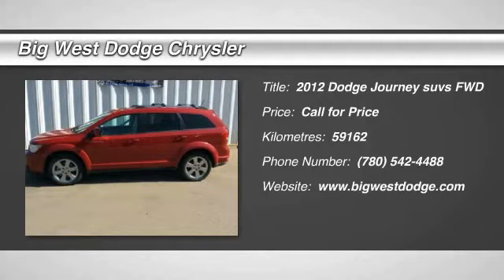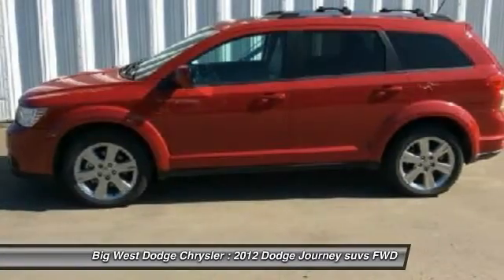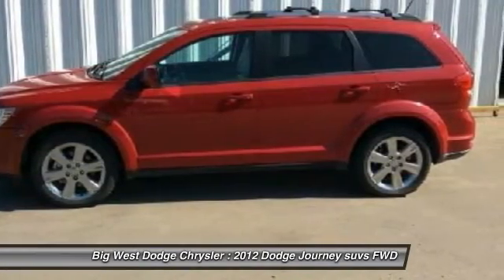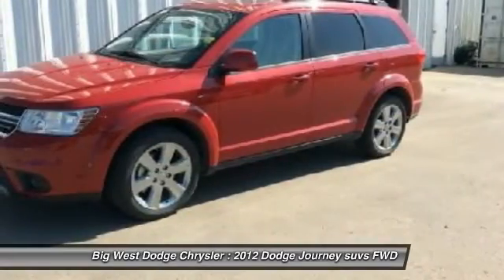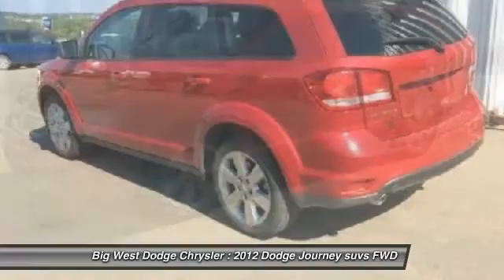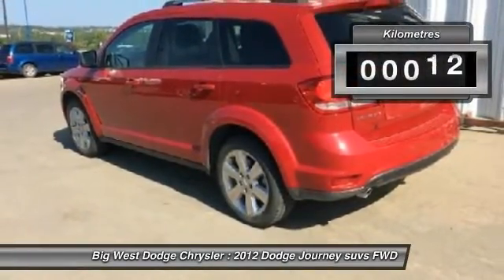The 2012 Dodge Journey combines the practicality of an SUV with the comfort of a car, all while boasting a style all its own. The Journey's optional third-row seat, along with innovative features like a chilled beverage cooler and in-floor storage bins, make it a good and affordable alternative to a traditional minivan.